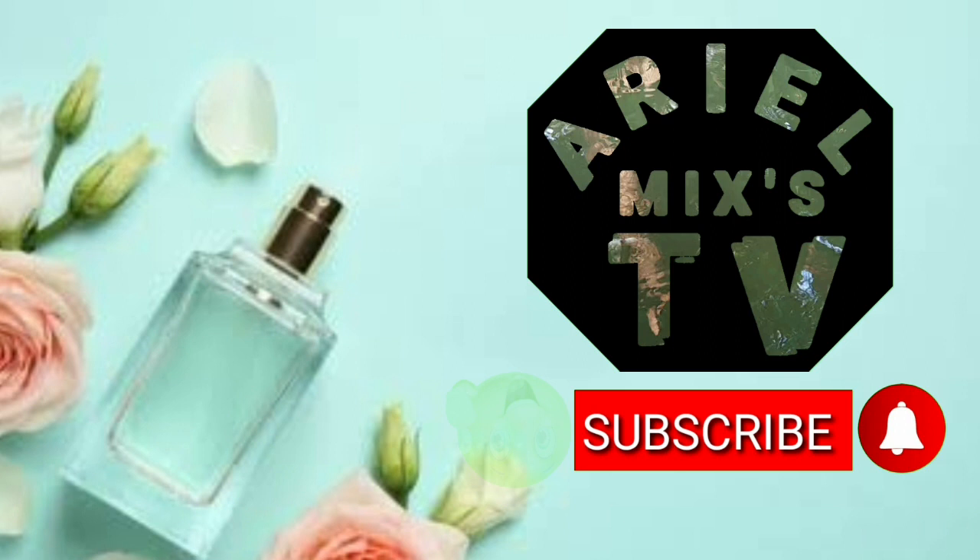If you enjoyed watching this video, please don't forget to subscribe, like, and share. Thanks for watching.